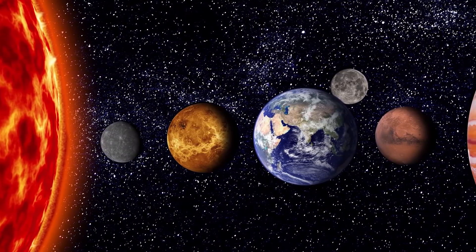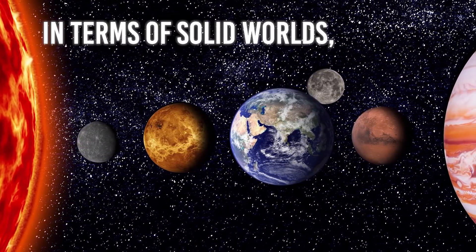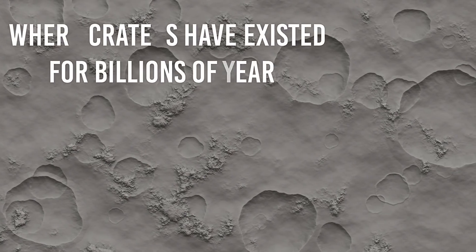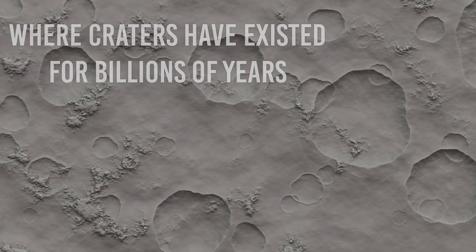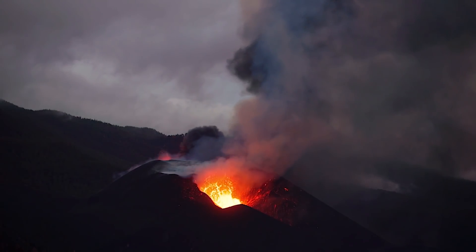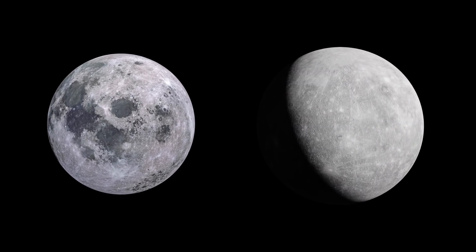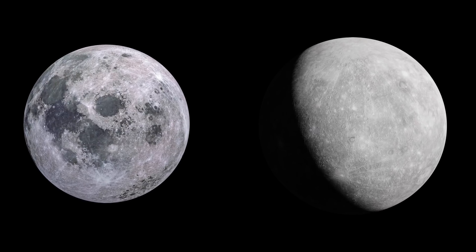However, this is not the case on most rocky planets. In terms of solid worlds, the Earth's crust is rather young. Compare the Earth's surface to that of Mercury or the Moon, where craters have existed for billions of years, untouched and unpolluted by volcanic activity. While the Earth is rife with volcanic eruptions, magma vents, and consistent eruptions, these small, geologically inactive worlds haven't had a good resurfacing since the solar system's inception.